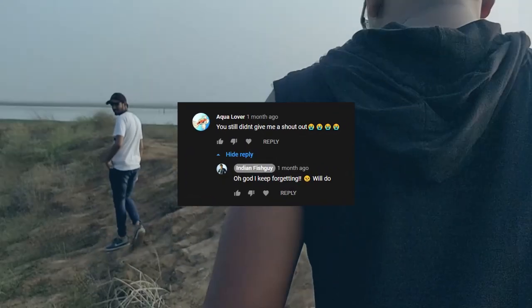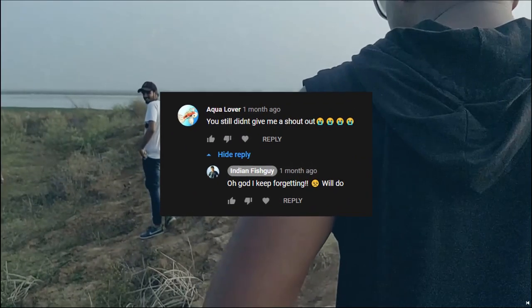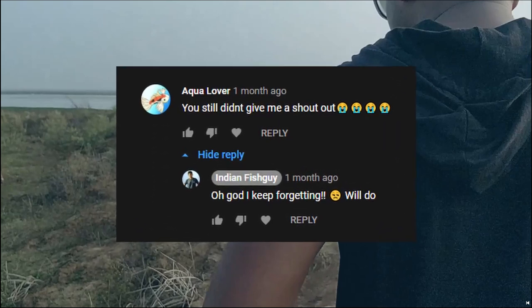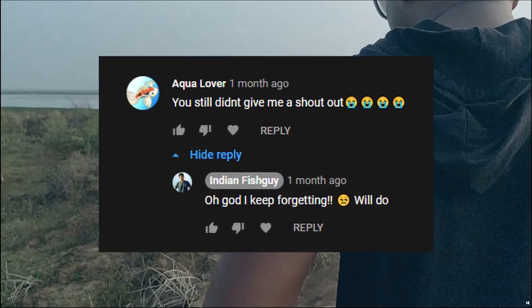Before we get into the video I need to give a shout out to Aqualover. He's been trying to reach me a couple of times, and this time I haven't forgotten you, dude. Aqualover, you deserve this shout out — it's all for you.